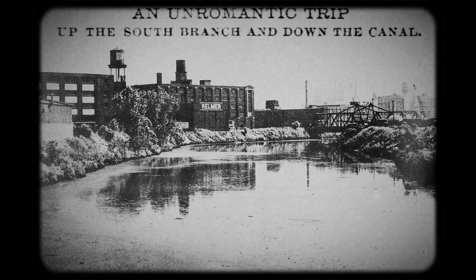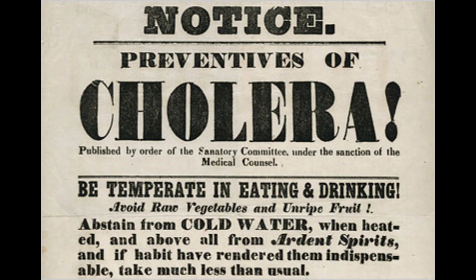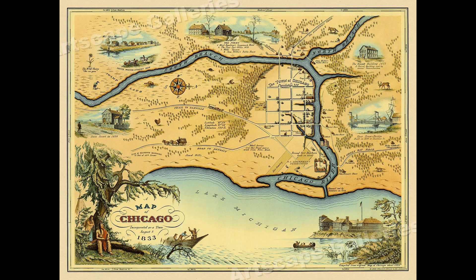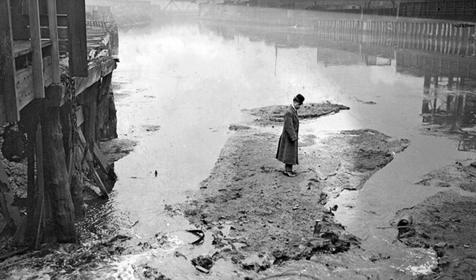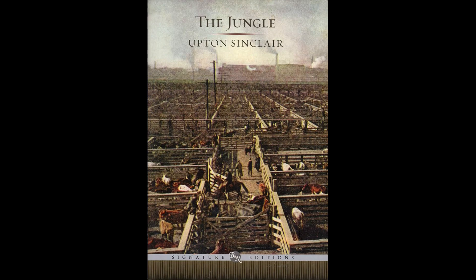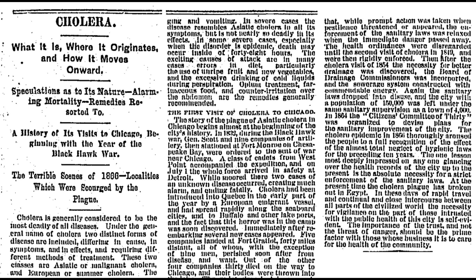By the 1840s, the city had been plagued by several cholera outbreaks from drinking water, the source of which was either shallow wells drilled into the high groundwater table or water hauled directly from the polluted lake and river. At this time the city didn't even have a sewage collection system, and what sewage did drain away entered the stagnant Chicago River, which was basically an open sewer conveying all sorts of nasty offal from both humans and packing town that Upton Sinclair so aptly described in The Jungle.